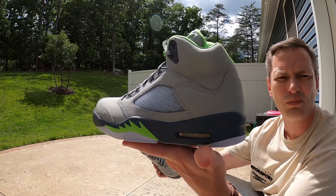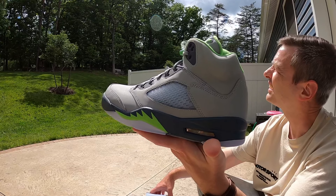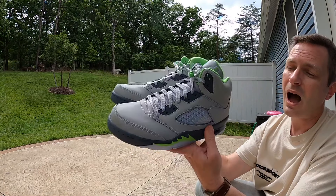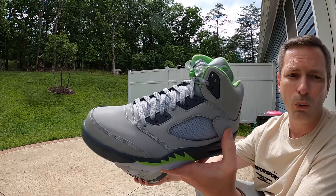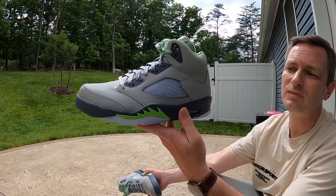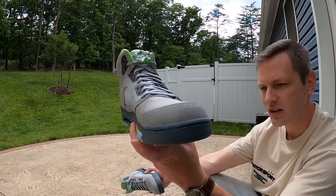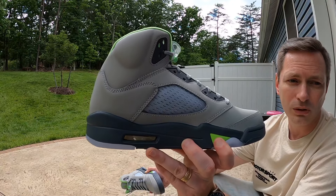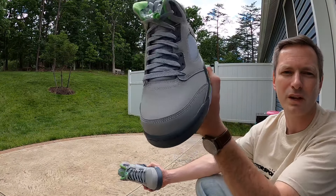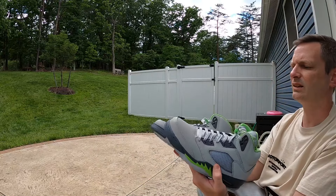There is just so much stuff dropping right now. I'm a big fan of the Jade Horizon Fives. I would like these Green Beans a lot more if the whole upper wasn't this synthetic reflective material — it does glow really nice — but if this was that same kind of nubuck or suede with that cool finish like the Jade Horizons have, I would like these a whole lot more. I feel like these look like moon boots or something, especially when you're looking down on them. Let me see if I can get a good shot comparing them.